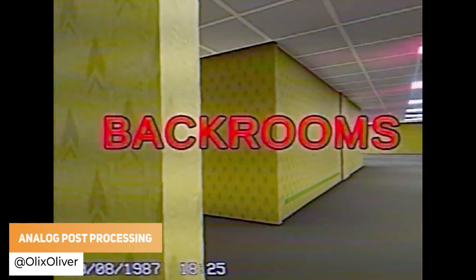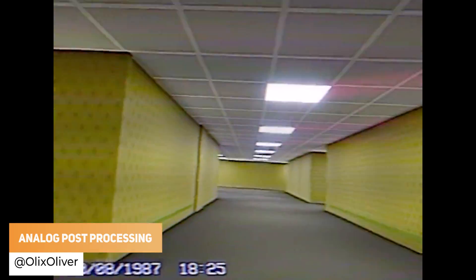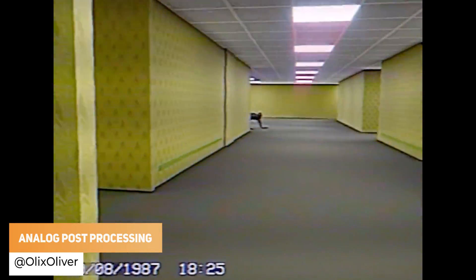Olic's Oliver has got an analog post-processing effect featured in the back rooms, as if it could get much worse.